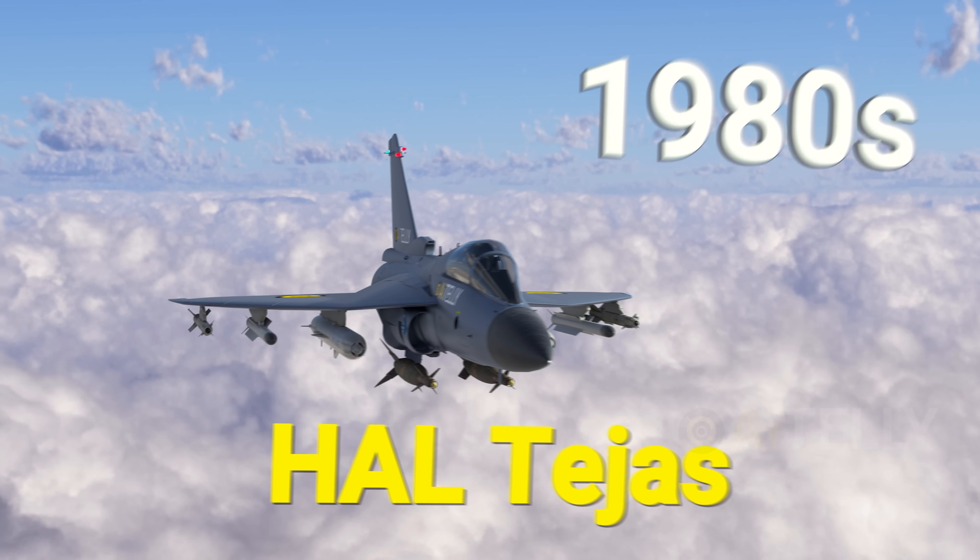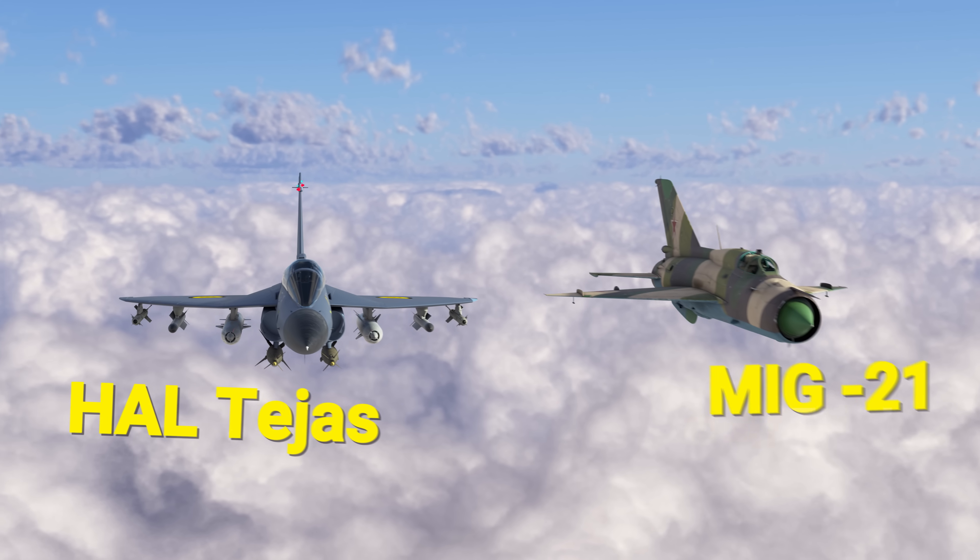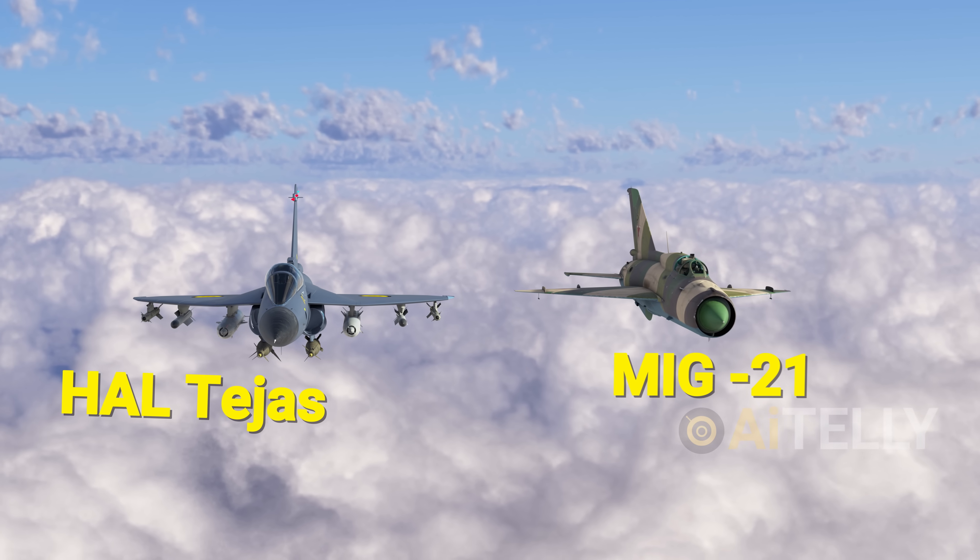This aircraft began development in the 1980s to replace India's aging MiG-21 fighters, which is India's flying bullet.